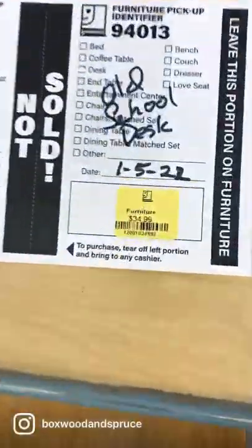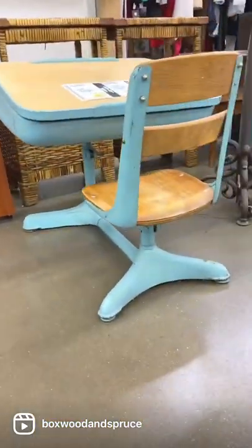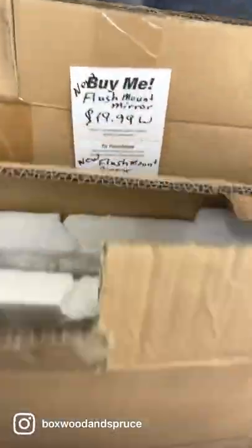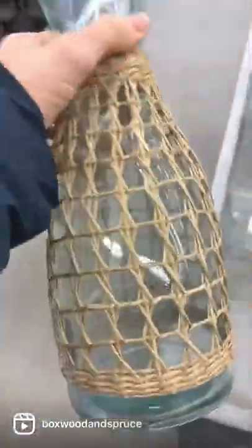Next I found this cute wooden blue vintage school desk for just $34.99. This would be adorable in a toddler room. Here we have two open box returns for $19.99 — brand new, perfect condition, round flush mount mirrors. Next up, this woven watercraft for $2.99, giving me all the Serena and Lily vibes.